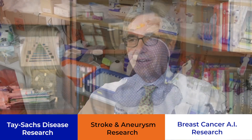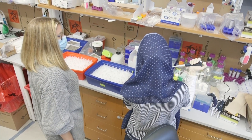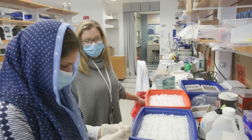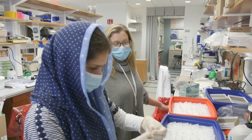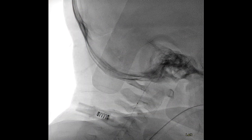UMass is a really unique place and provides a really wide range of research opportunities for our med students, residents, fellows, and faculty. We have a world-class translational research program in neurodegenerative disease where we partner with faculty from the Gene Therapy Center and have been instrumental in helping develop novel gene therapies for Tay-Sachs and other neurodegenerative diseases.